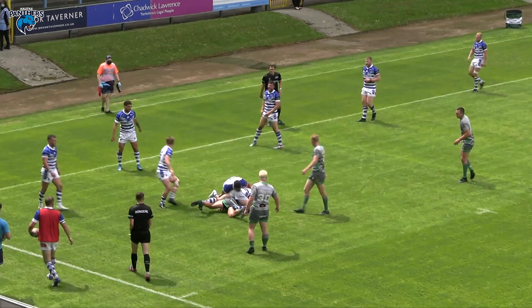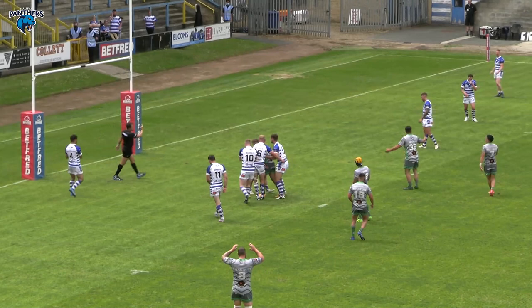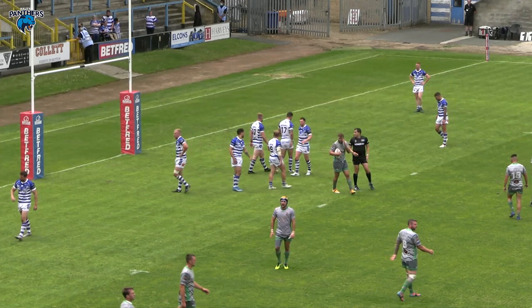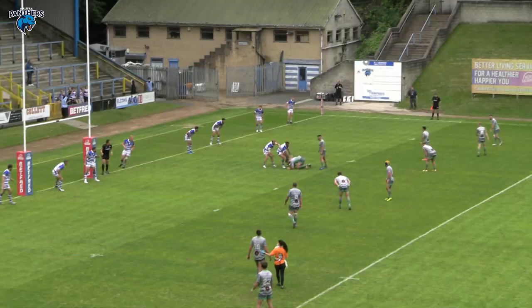Wormsley gets the pass away. Colin Kimbs inside of Wormsley. Jufrae looking to stretch the play — and a forward pass! Graham holds his hand up. I don't believe it. Everybody saw that one.